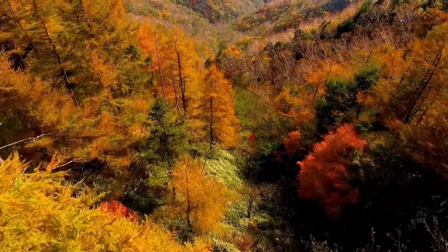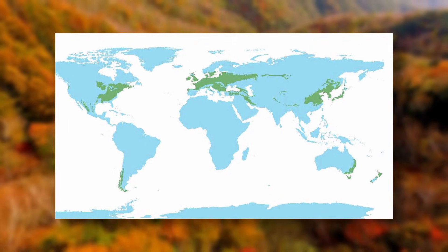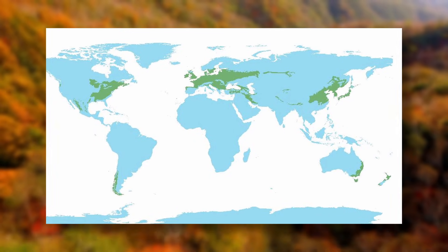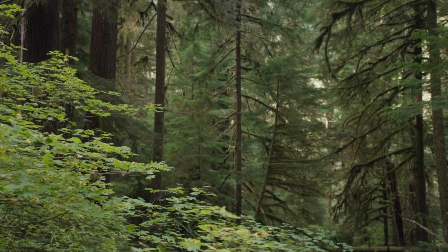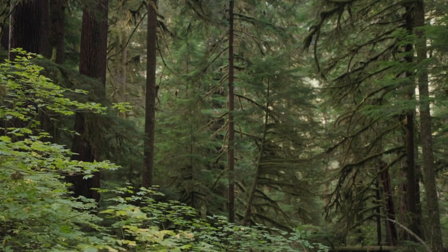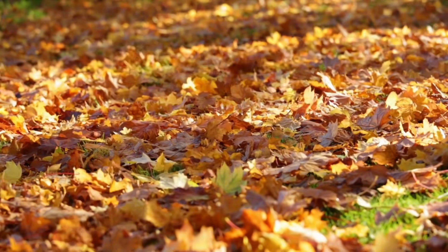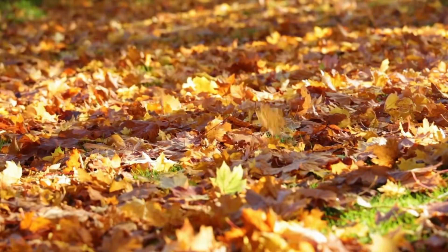The temperate forest biome is one of these neighborhoods. Found in parts of North America, Europe, and Asia, temperate forests are known for their moderate climate — not too hot, not too cold — with distinct seasons including warm summers, cool winters, and spectacular autumns. It's the color-changing biome!